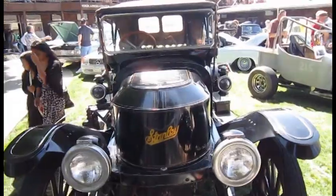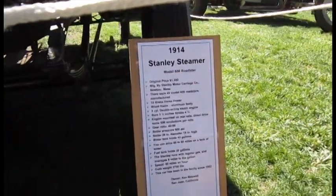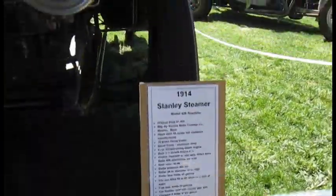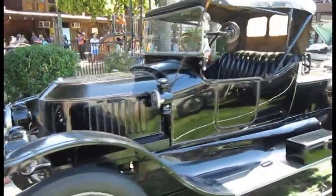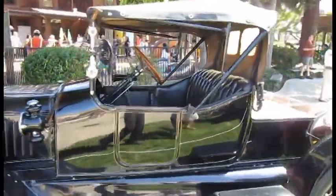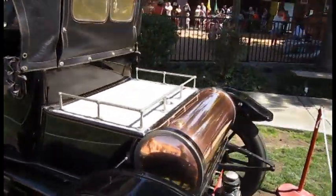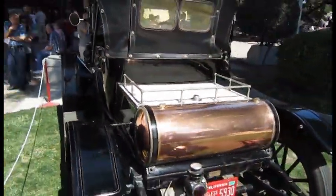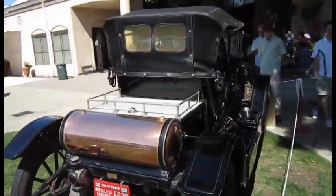There's a Stanley Steamer from 1914 — looks more like a car than a carriage, and it runs on steam. They never developed that technology beyond the early ages of cars, so it's interesting to see one that looks completely redone to look awesome and shiny.